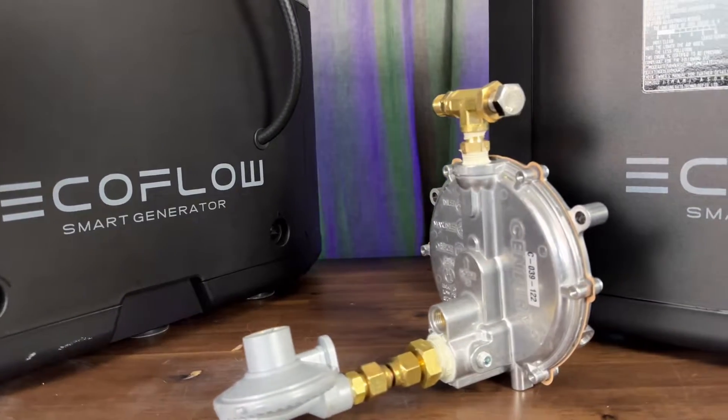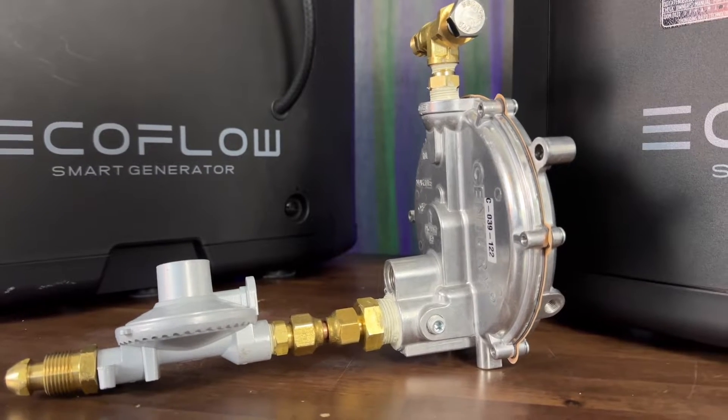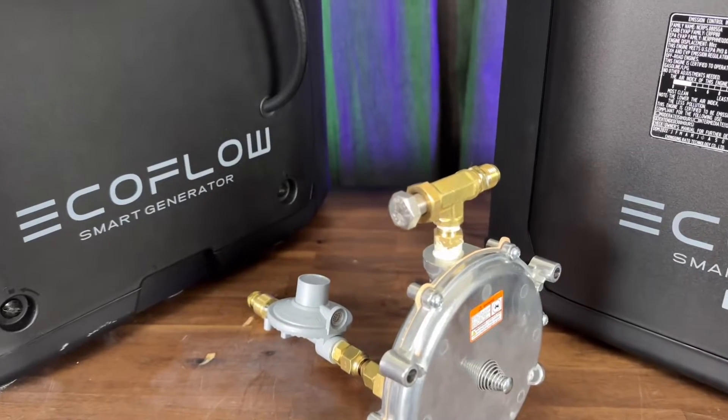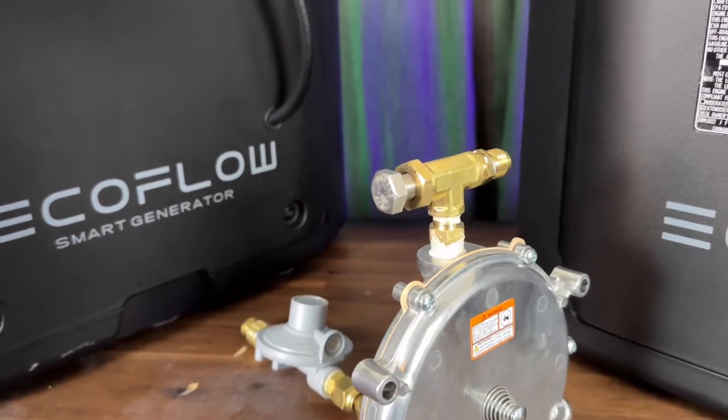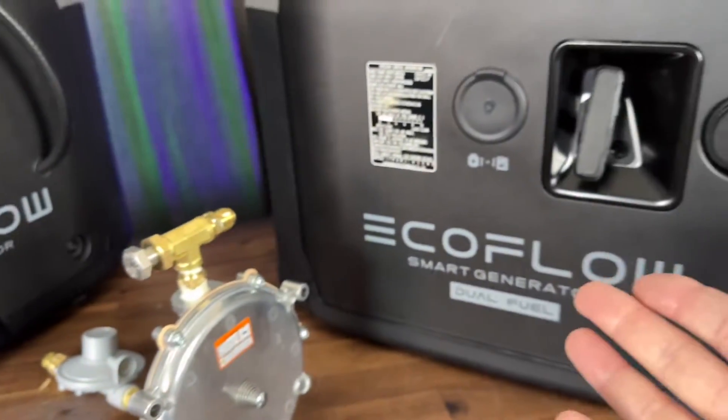By installing a load regulator that looks like this, part of it goes on the propane tank and part on the generator. You can also watch the video where I installed it all together — you just adjust for propane or natural gas using the load screw on top and press a little primer button.